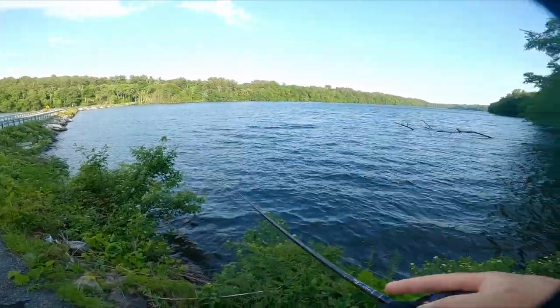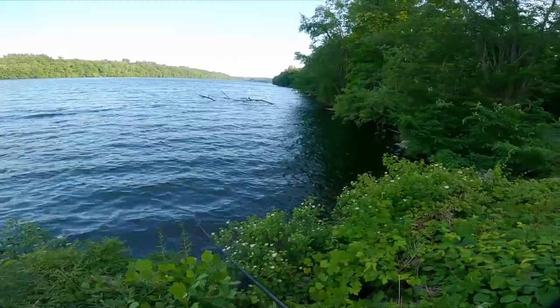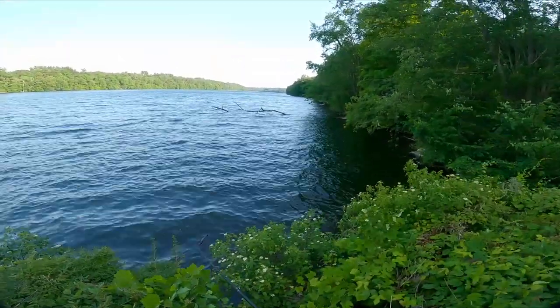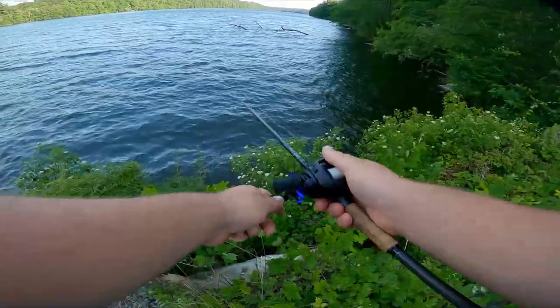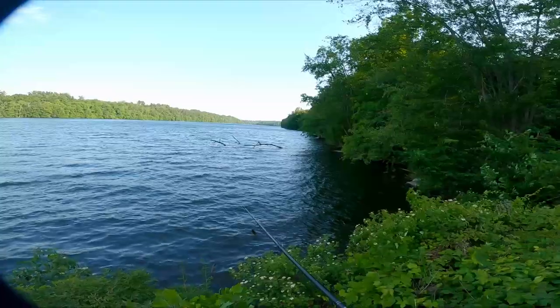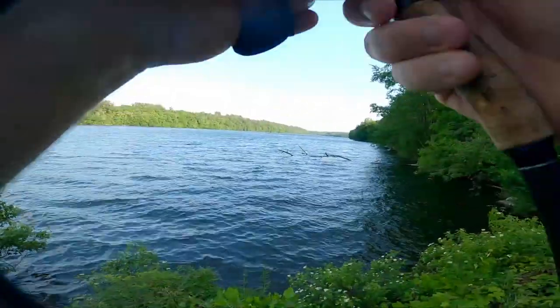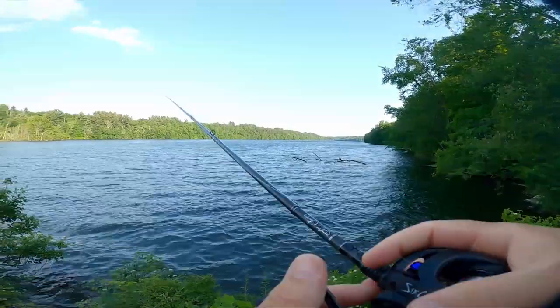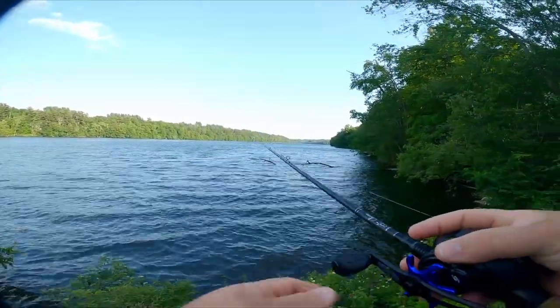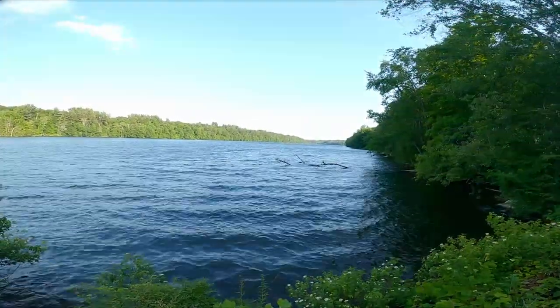Oh my God. It felt like a pretty small fish, but something hit this and just started swimming away with it really hard. Literally almost pulled the rod right out of my hand. Oh man. It felt pretty small though. I wasn't really paying attention — that's my fault.